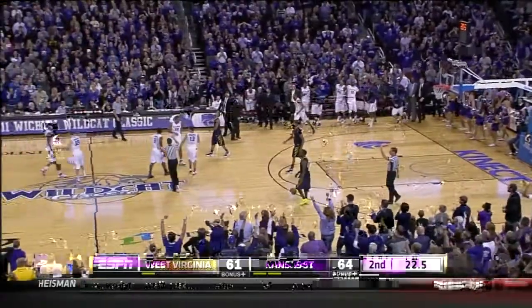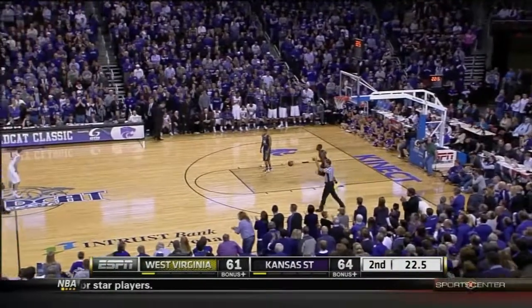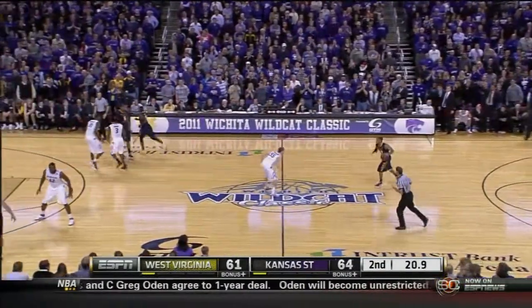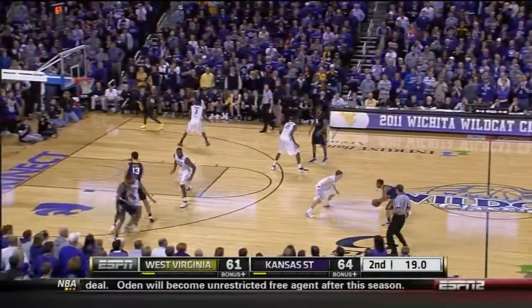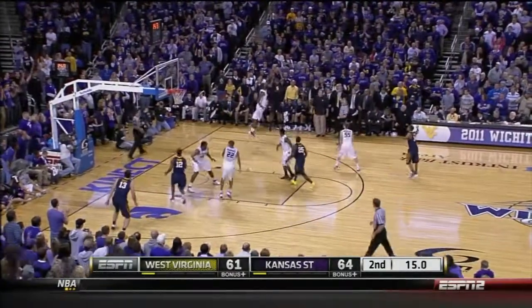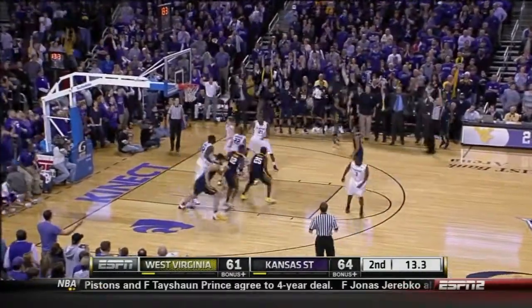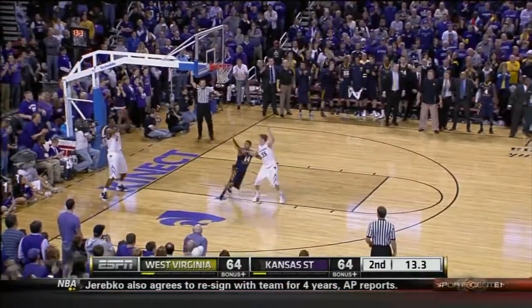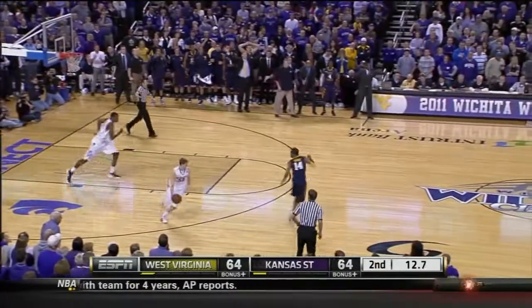Timeout. Up two — easily if you attack the rim and then call timeout, set up your pressure. Yeah, first good look you get at it. We'll see what they go with. Jones — Barry's a three! That's why he's Bob Huggins and I'm sitting with you. Great set play, great flare screen.